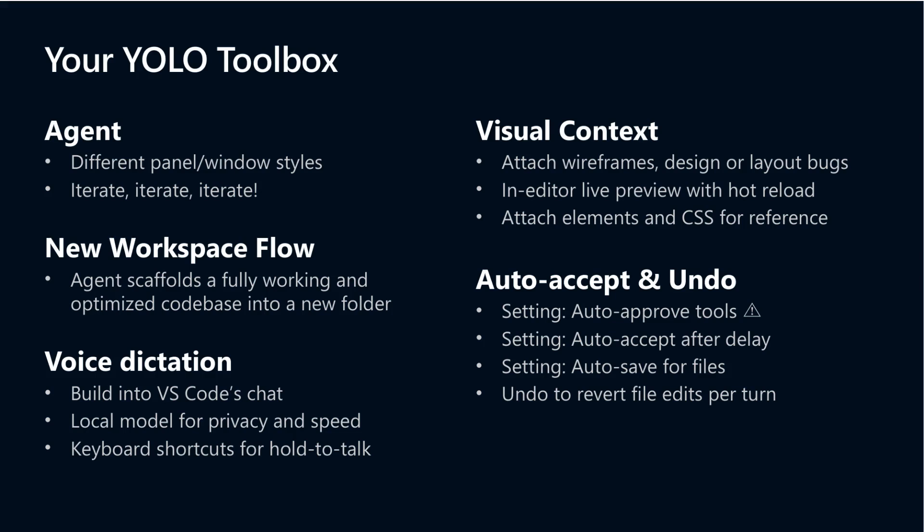Let's summarize the Yolo Toolbox — a set of tools designed to streamline this Vibe coding experience. Agent panels are fully customizable, allowing you to adjust layouts and even provide iterative feedback within the interface. New Workspace flows scaffold a complete codebase so you can start coding immediately without setup hassle. Voice dictation is embedded directly within VS Code Chat, powered by a local AI model to ensure privacy and responsive interaction, complemented by handy keyboard shortcuts.